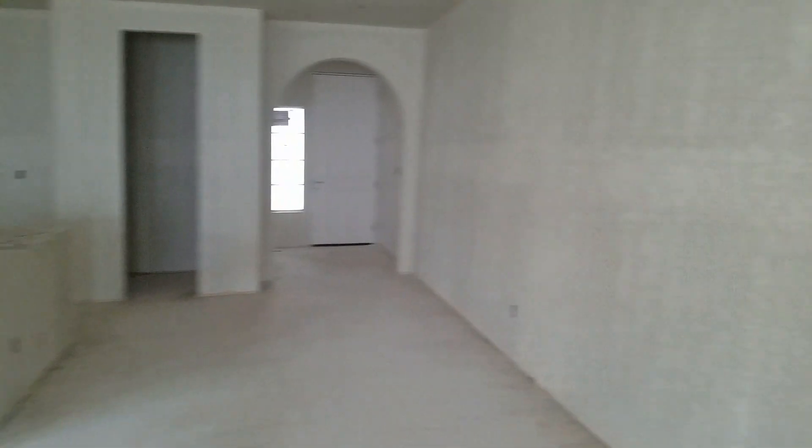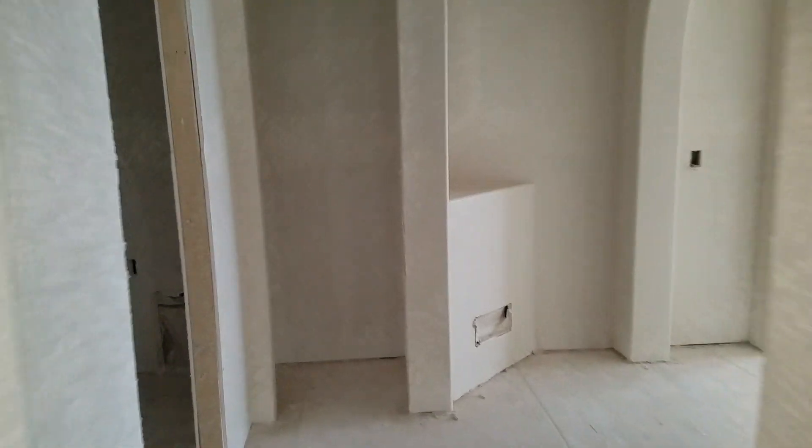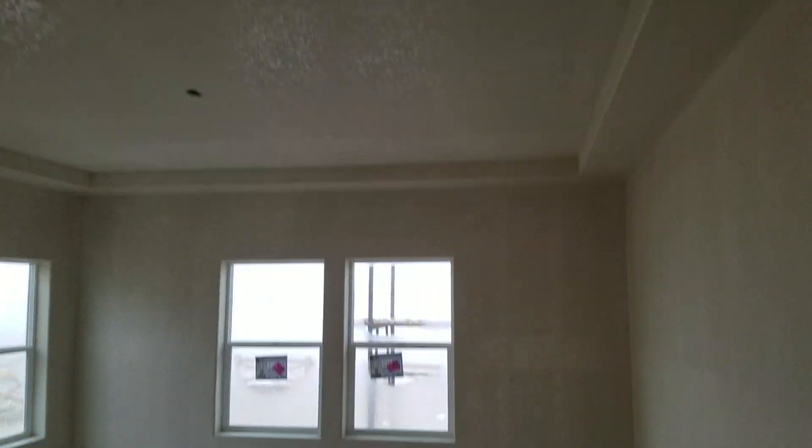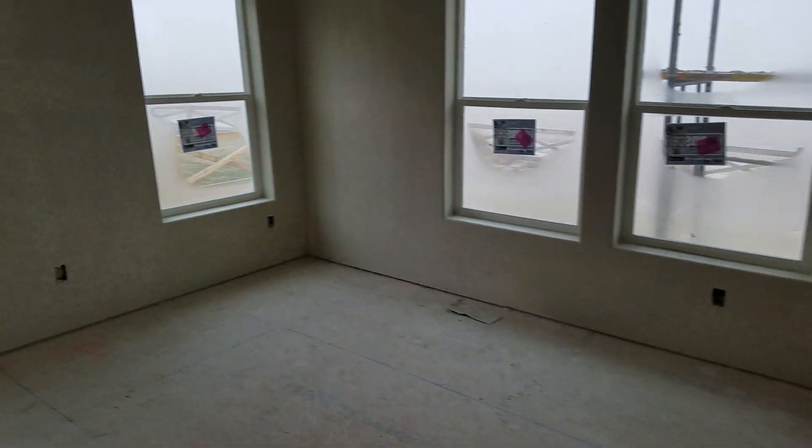Back by the front door, this little hallway — that's the garage, and this is where the washer and dryer will be. And then this will be the master bedroom for me and Nikki — big double doors, decent size tub, shower, and double sinks.